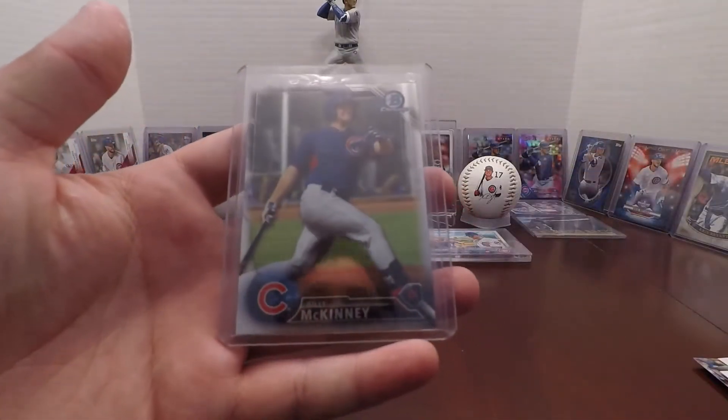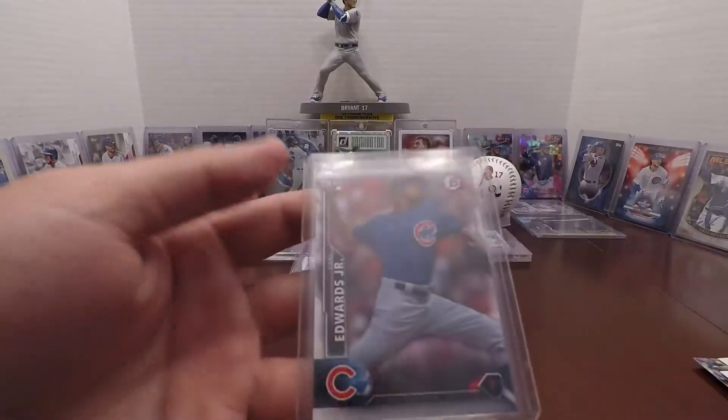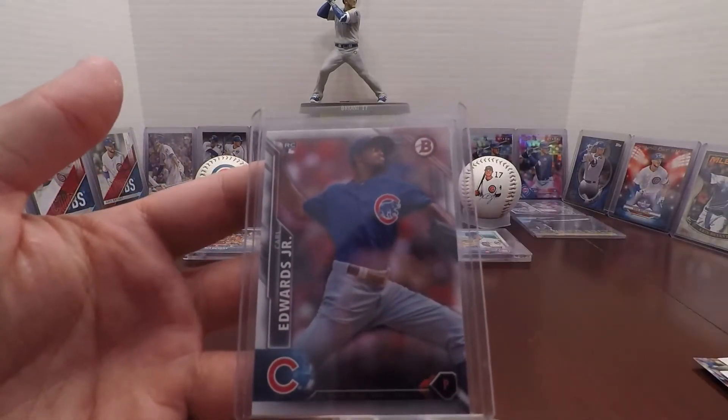I've also got a Bowman Billy McKinney and a Carl Edwards Jr. rookie.